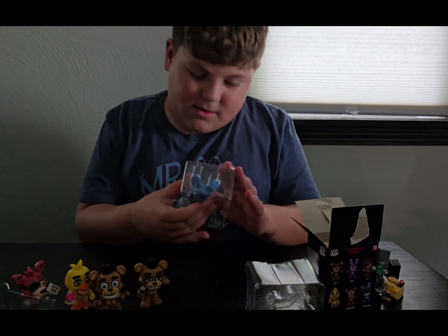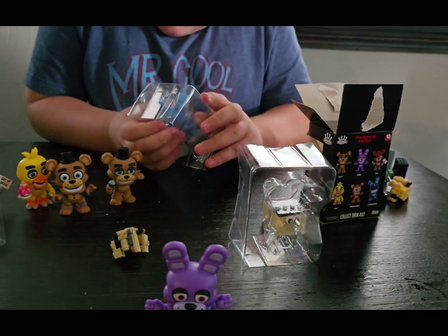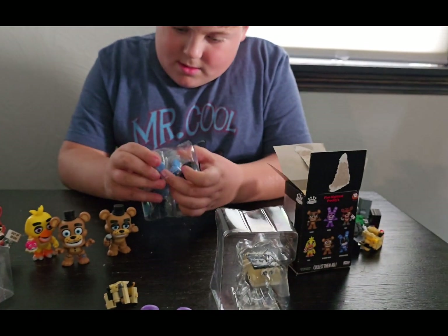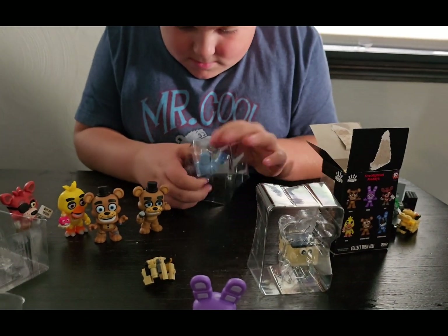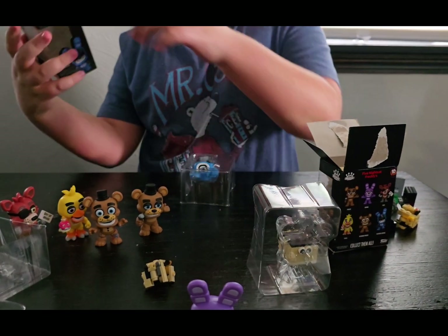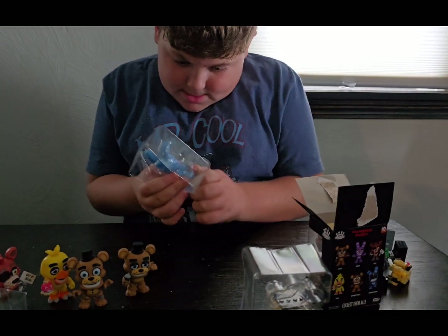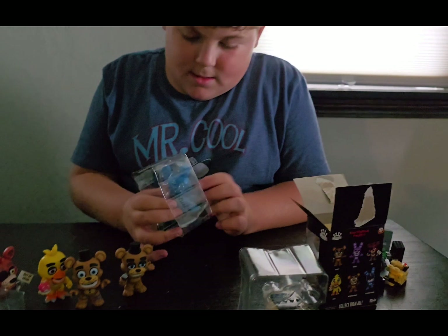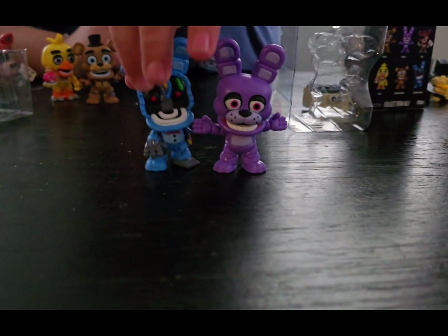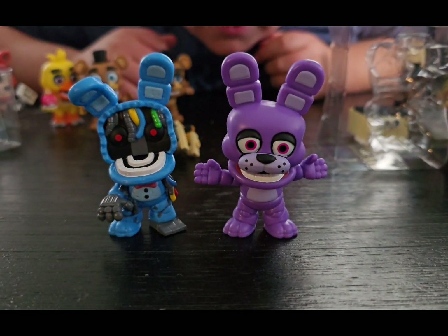So we can complete our set. Now, maybe you guys at home could tell me why Withered Bonnie is blue and regular Bonnie's purple. I feel like Five Nights at Freddy's — well, Funko — really needs to get their stuff together with these characters. Because in Five Nights at Freddy's, when they make Withered Chica, Chica has completely different feet. You're just withering that person, just kind of mangling them up. Why are they so different? Okay, I like Withered Bonnie the best.